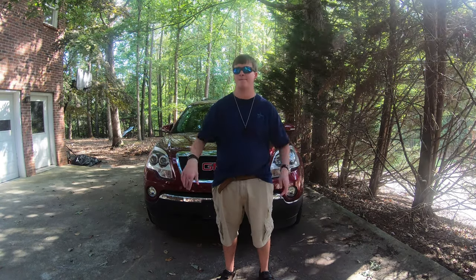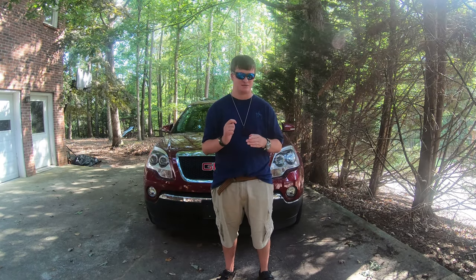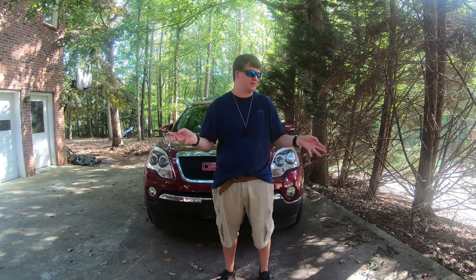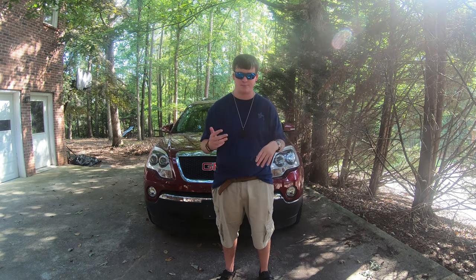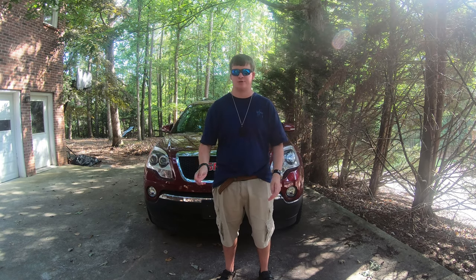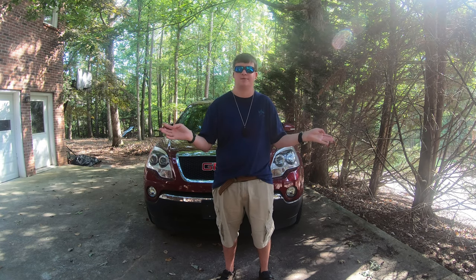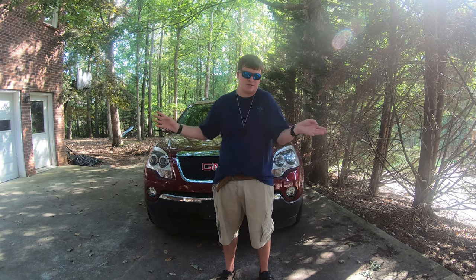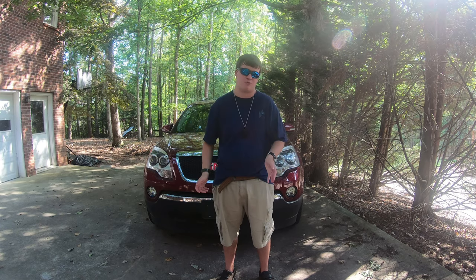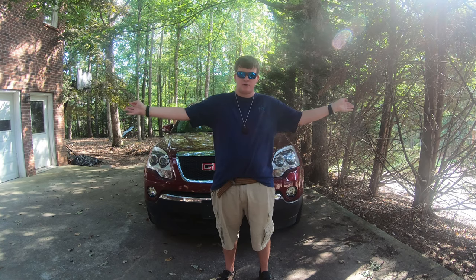What's up guys, it's Just Jake Reviews. Behind me is a beautiful 2008 GMC Acadia SLT. Now you may be wondering this ain't my usual spot. That's because my car, the 2010 Toyota Corolla — Turbo — broke down the other day, so it's at the shop. My grandfather, who has dementia and lives in a nursing home, has this car that he never drove. So my dad brought it over and I've been driving it for a while.